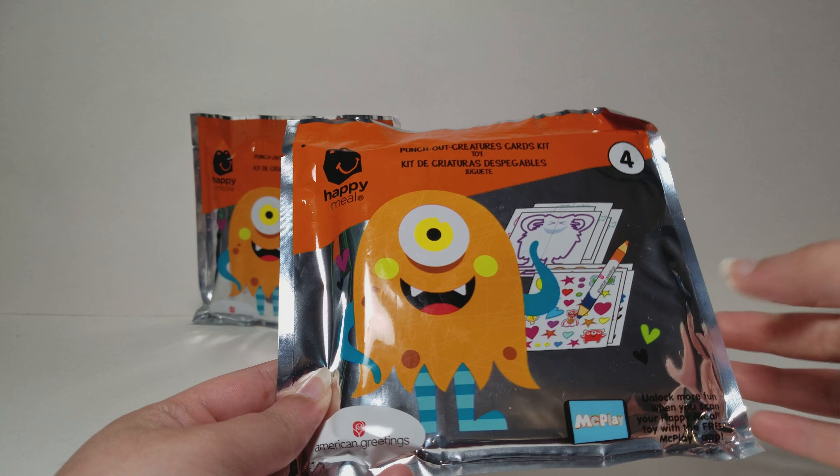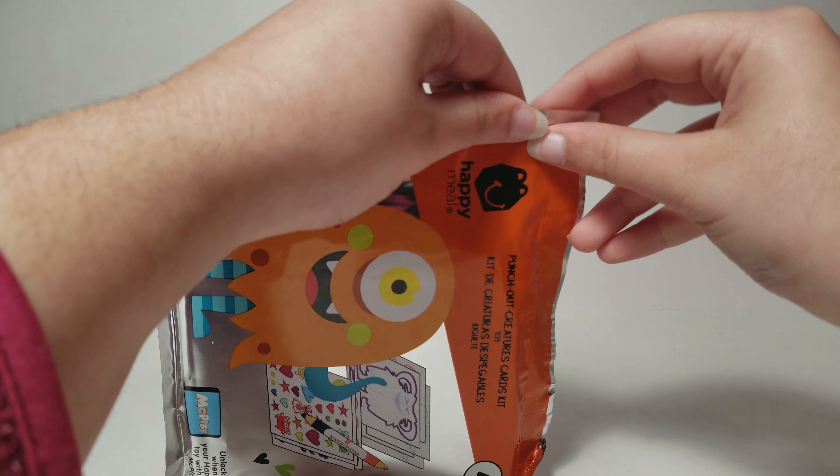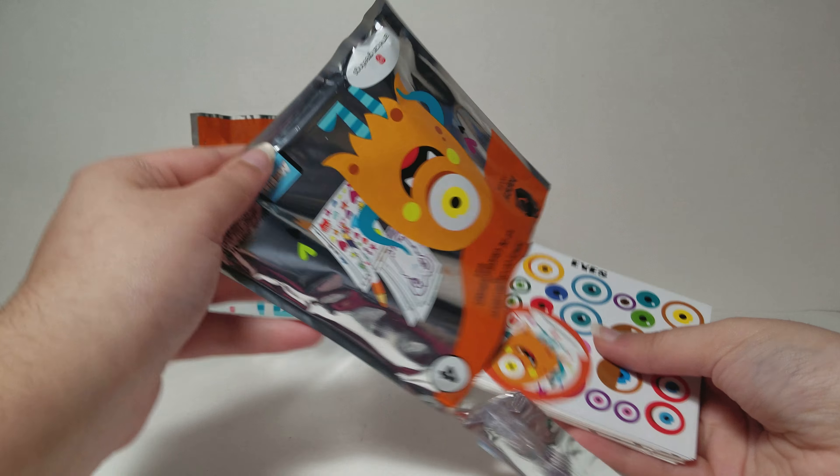Here is the kit. It shows a monster and what you get inside. This is the back — I like how there is a tear strip on this. Let's get everything out of here.